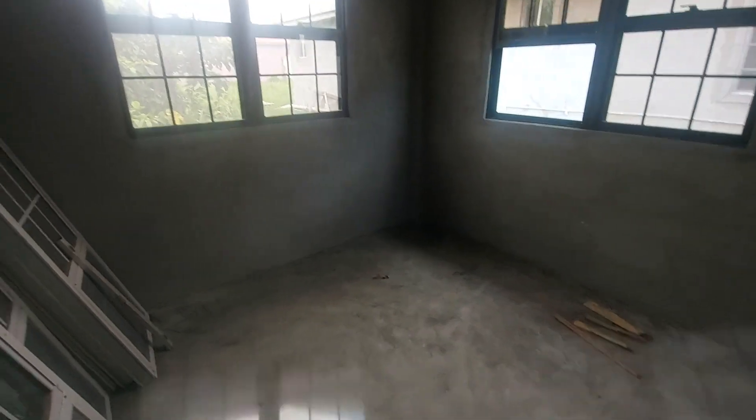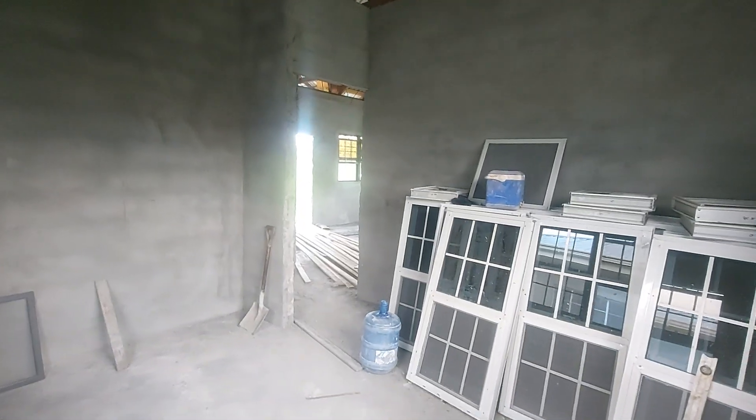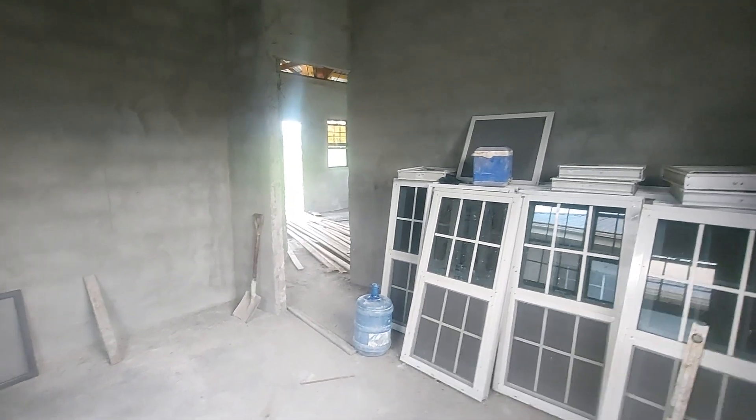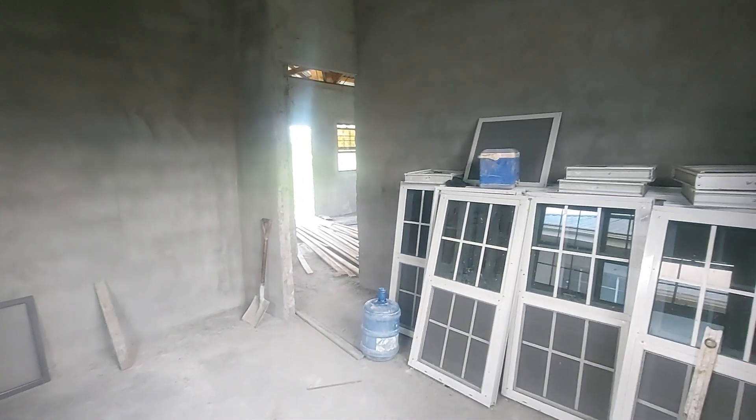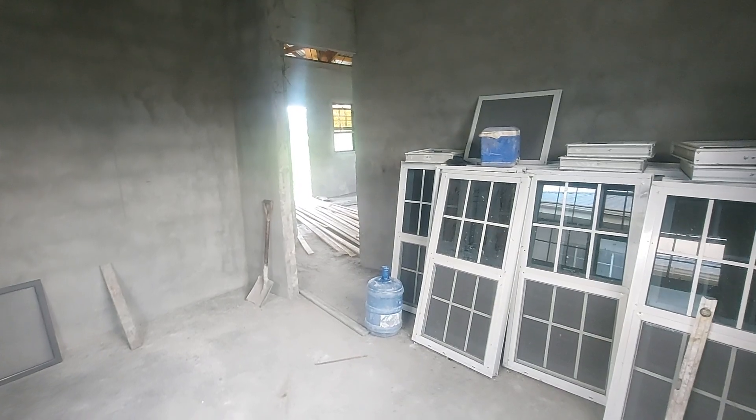Videos don't always do everything justice, so if you understand space you will know that these rooms are pretty big — other than the standard size bedroom that you will normally have.